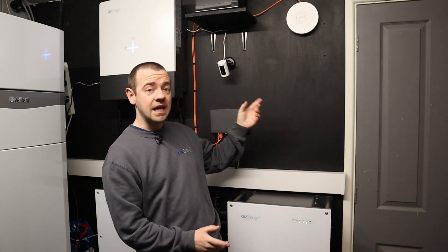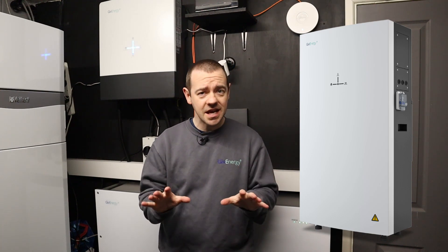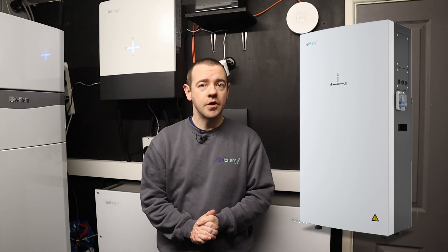As it stands right now you can't add a second inverter, but that is on its way. And when it comes to the all-in-one battery, you can't add another all-in-one battery at this stage, but I've been told that is also coming and it'll be this year.